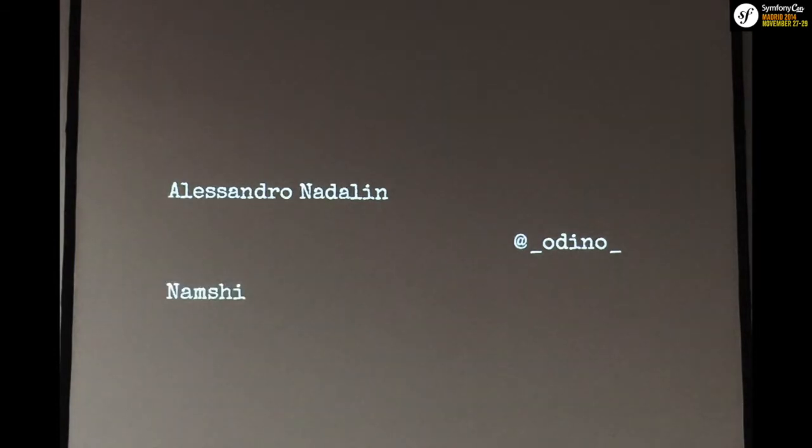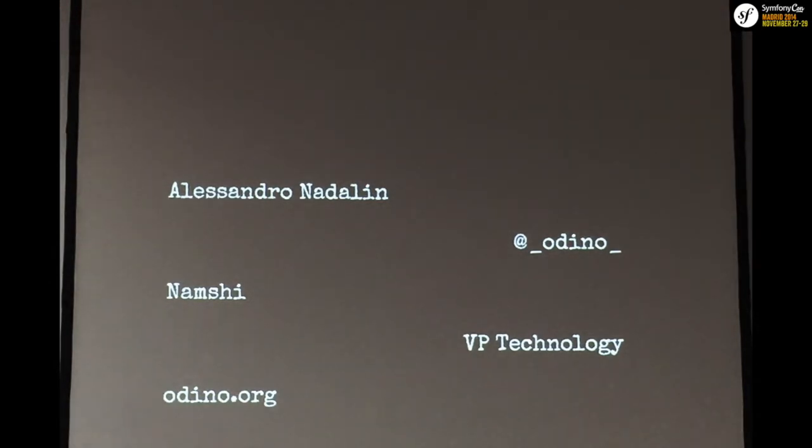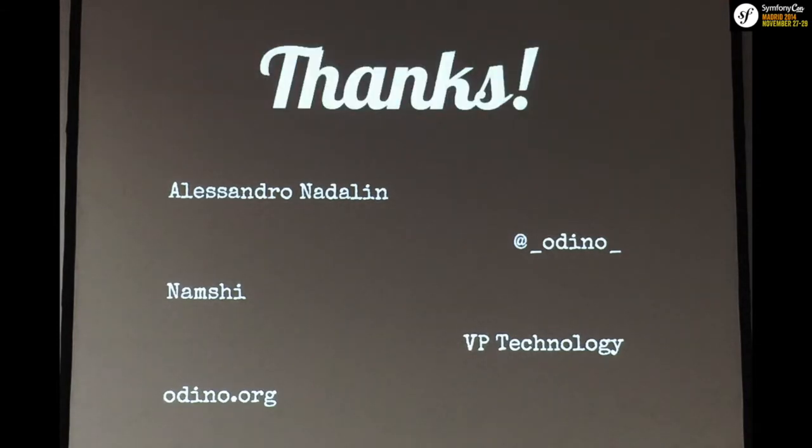I guess we're a bit tired and the coffee break will help. So as I said at the beginning, I'll introduce myself at the end. I'm Alex. You can insult me at @_odino_ on Twitter, especially after this presentation. I work for Namshi, an e-commerce retailer in the Middle East, based in Dubai. I am VP Technology there. You can find me writing boring stuff at odino.org. Thank you very much.